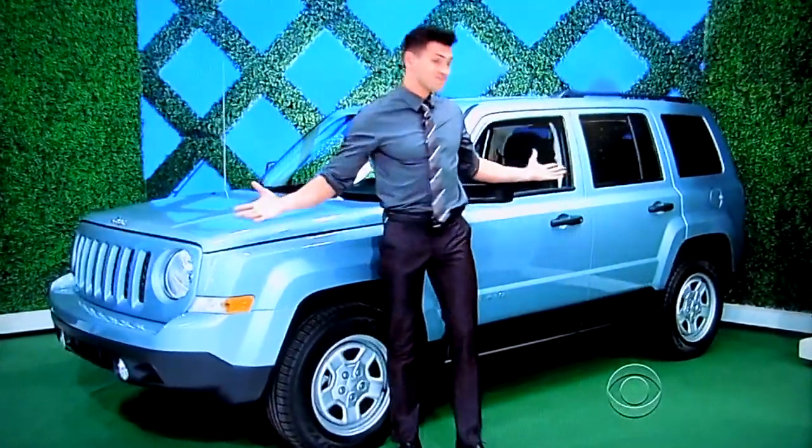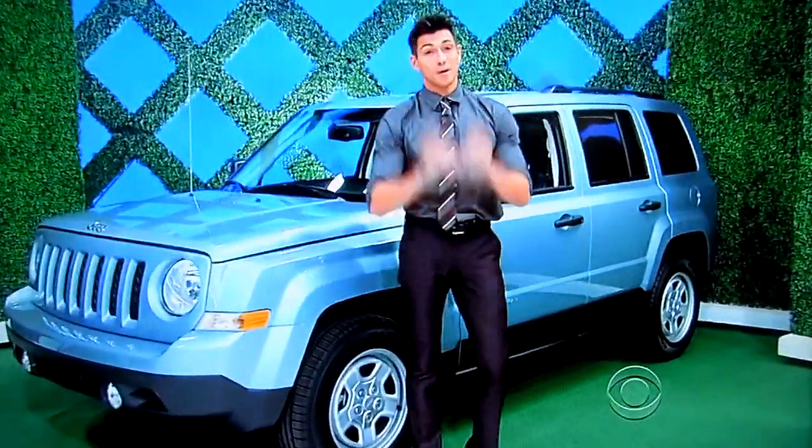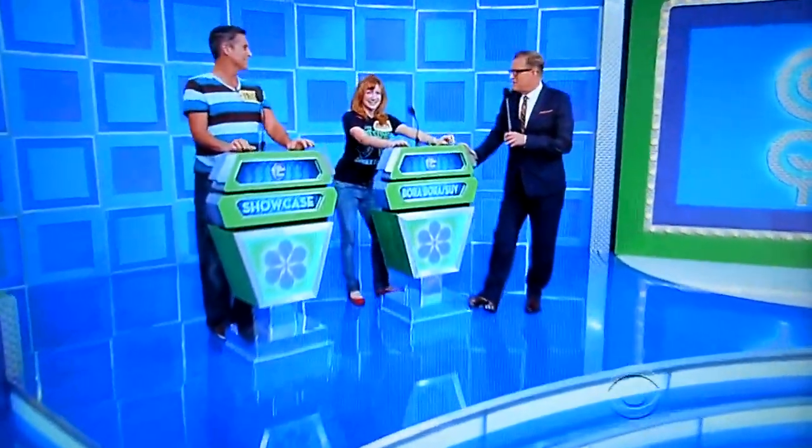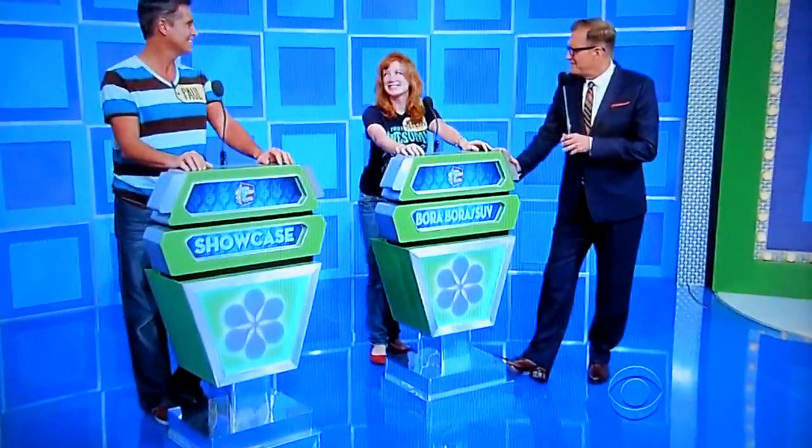This showcase is a real pearl, and it's yours if the price is right. All right, Morgan — you want to bid on that or pass it on to Paul? I'm going to keep it. I'm going to keep the showcase.